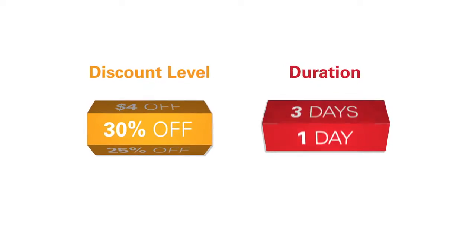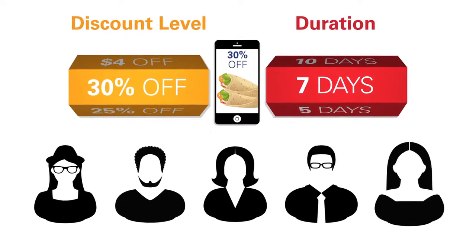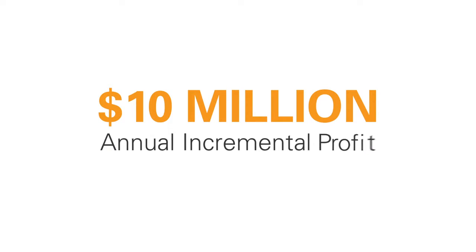Additionally, the restaurant identified the optimal discount level and offer duration. Tailoring the promotions and targeting them to the right guest segments helped the company identify an opportunity to generate $10 million in annual incremental profit.